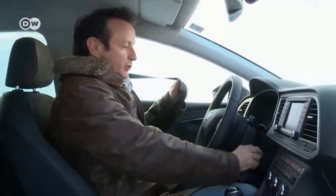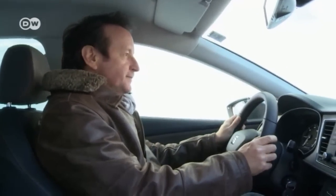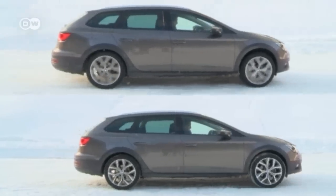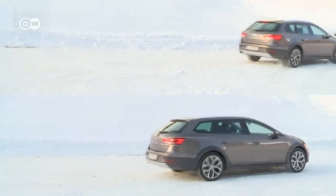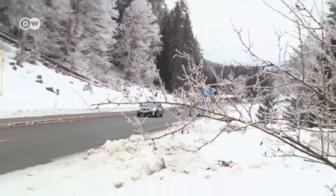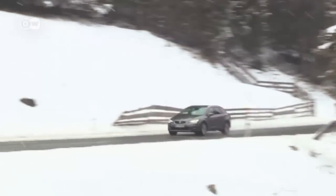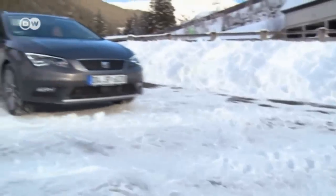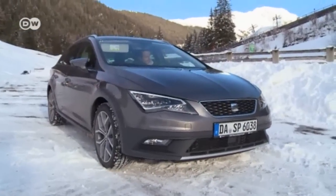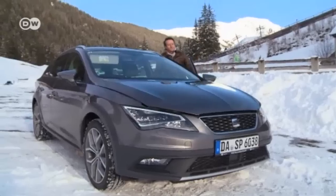If you're starting out on a slippery surface, Reinhold recommends putting the car in second gear to keep your wheels from spinning. Second gear puts less torque on the driving wheels. During your drive, shift up early even if the engine struggles a bit — you don't want your wheels to spin. High RPMs should be taboo with a cold engine anyway, as many moving parts are not yet optimally lubricated, meaning increased wear.